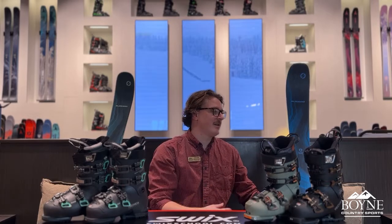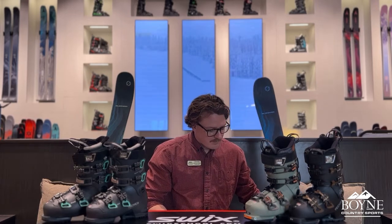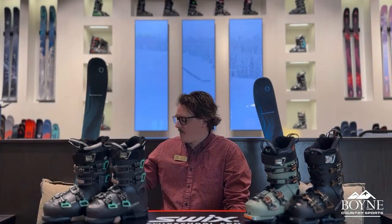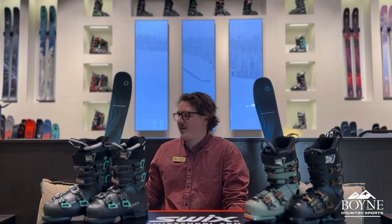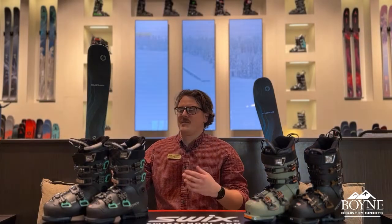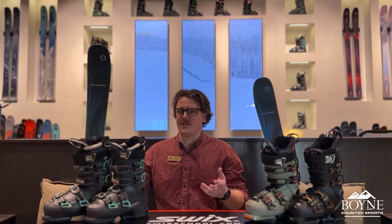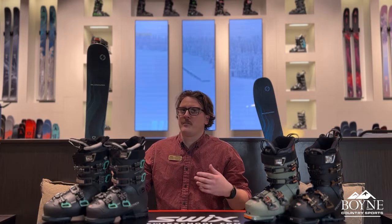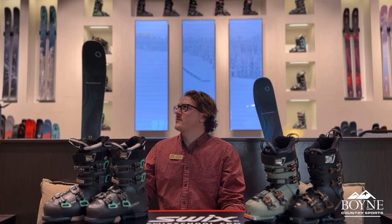On the other side we have the Blizzard Black Pearl 82. The construction is the same, but by having a little bit less material underfoot — being a slightly narrower ski — it's going to have a slightly softer profile. This is going to be for the lady that likes pretty much sticking to groomed trails and front-side skiing. It can be used in softer snow conditions and will do a decent job. Also if you're price-conscious, it comes in at a lower price point by about a hundred dollars.